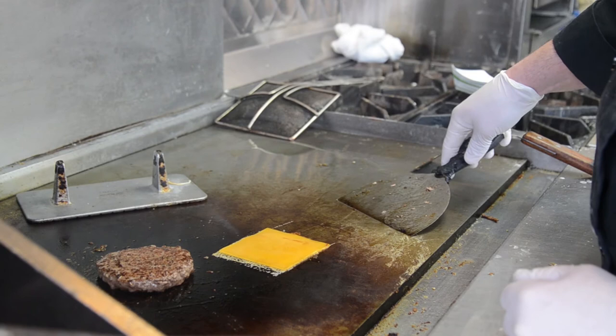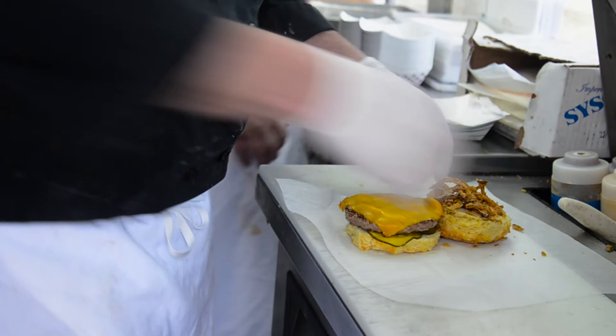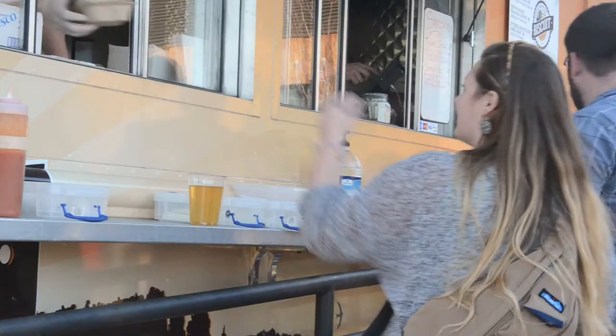People really enjoy the food. They like the novelty of eating from a food truck — it's new to the Midwest, new to Columbia. So we've had a really good time, a lot of good interaction with the community, and it's been a lot of fun for us too.